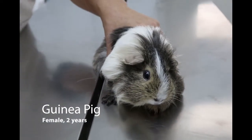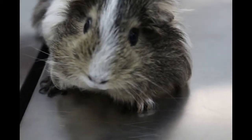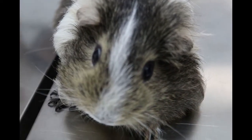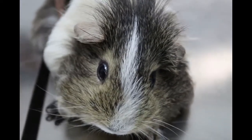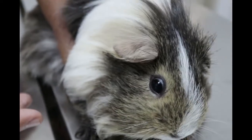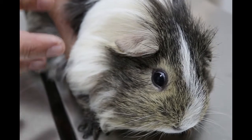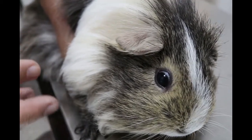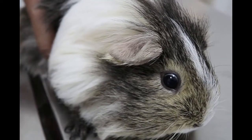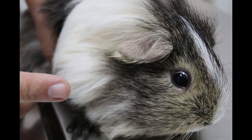The owner came in to complain that this guinea pig is giving some sounds, as if she has a sore throat or has caught a cold. Yesterday was quite cold and the owner heard the sound after midnight more distinctly. As far as eating and drinking, she says that this guinea pig is eating less than normal.